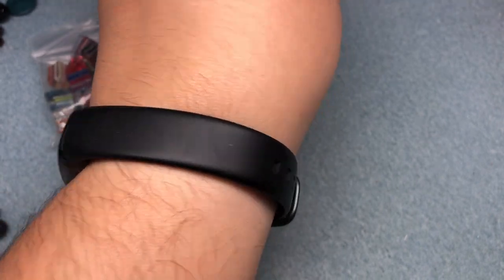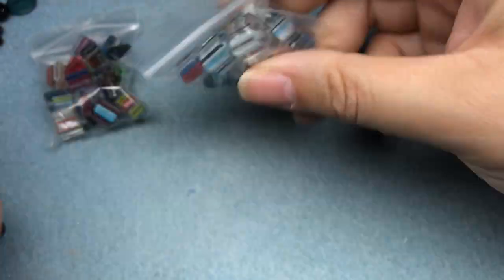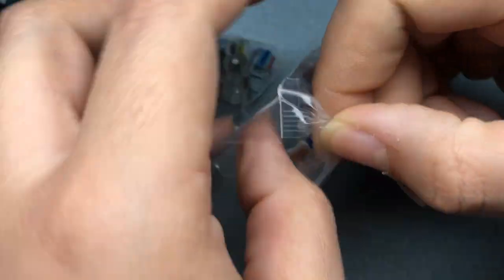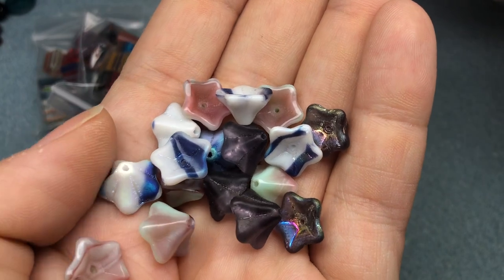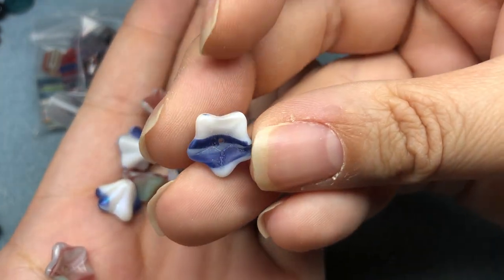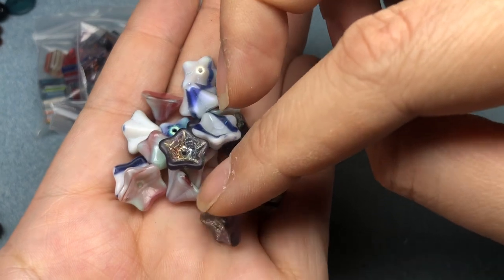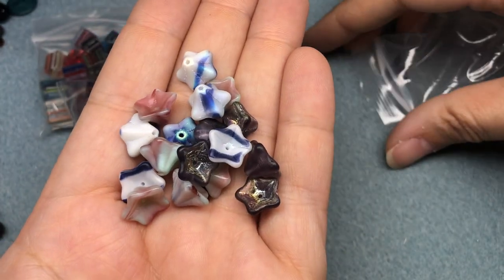Then we have some more cane glass, and it was just the same thing so I'm not gonna go through those. I got these Czech flowers — really cool. I haven't seen these before, with the stripes and the blue. The blue stripes throughout. And then some of them have got AB on them — silver and purple. I thought those were really cool.